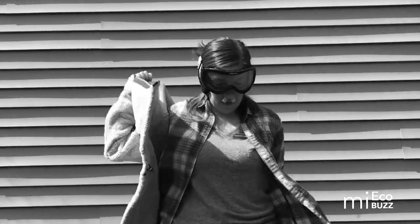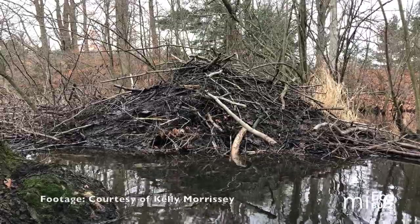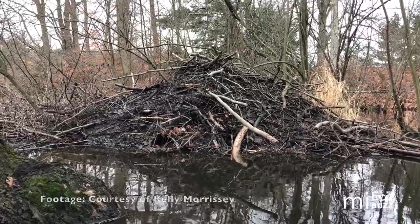Their fur is made up of an insulating layer to keep them warm and a waterproof layer of guard hairs on top. Beavers are most notoriously known for their building habits. Their lodges have special underwater entrances to protect from land-dwelling predators and they're insulated so well that during the winter months a family of beavers huddled together inside stays nice and toasty warm.